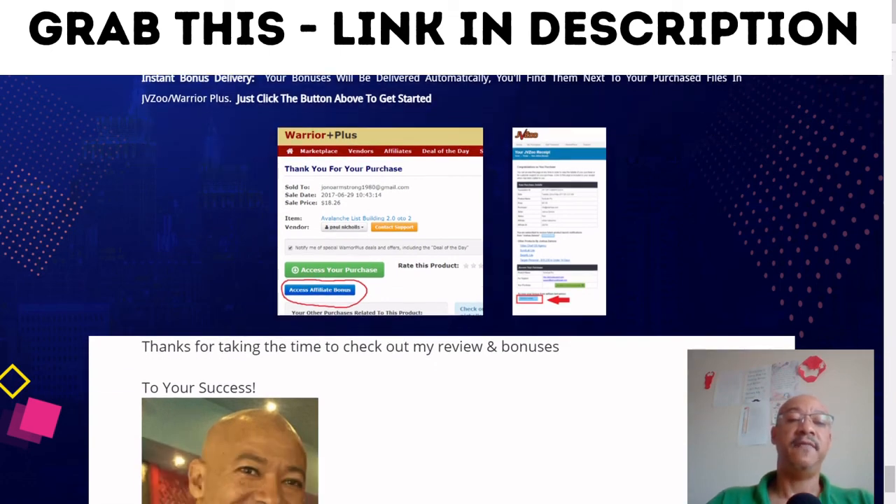All that remains for me to say is thank you very much for taking the time to check out my review and bonuses. If you like what I've talked about, like my bonuses and my review, then please subscribe to my channel by clicking the bell, and like, subscribe, and share this video with your friends and family.